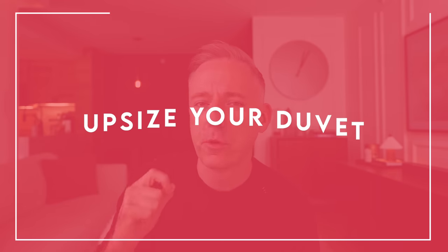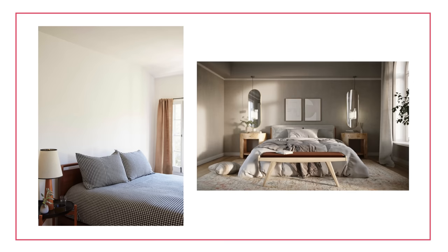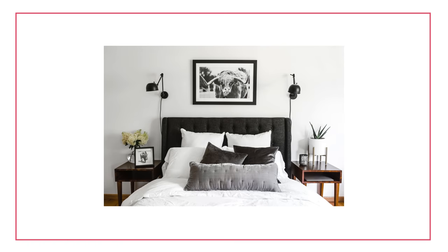My first tip for how to make your bedroom look expensive is to upsize your duvet cover and some of your pillows. I recently did this because I downsized from a king size bed to a queen size bed. That is buying the duvet and duvet cover — or a comforter — one size bigger than your actual mattress. So for most people, that means getting a king size duvet and duvet cover and putting it on a queen bed. It really does make a big difference — it gives you that luxurious, pillowy, draping-down-to-the-ground kind of effect.